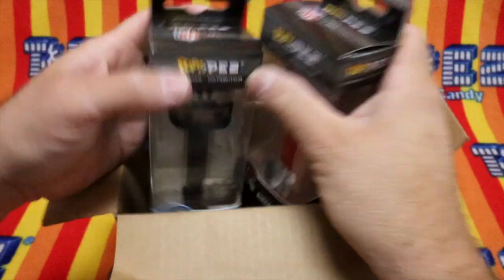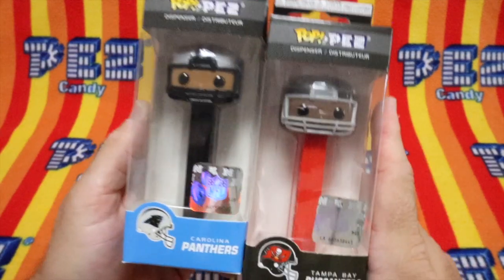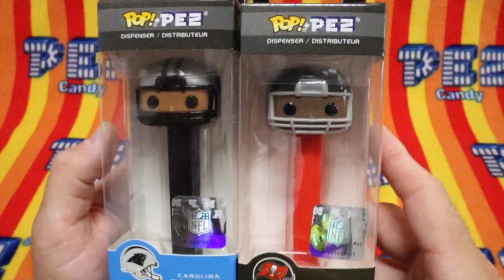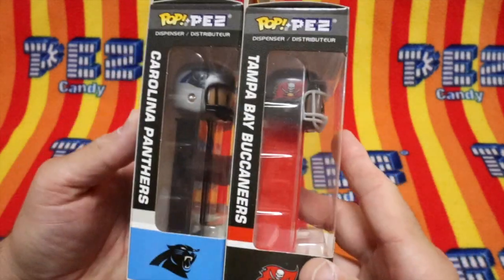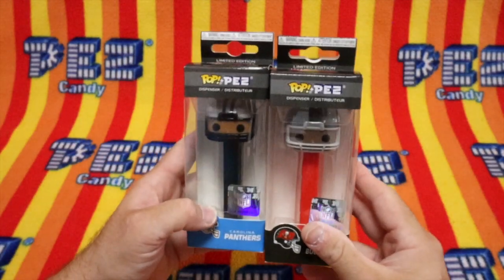We have two. We have the Carolina Panthers and the Tampa Bay Buccaneers, both from the NFC South. And they're both wearing helmets. There's the NHL logos, and it says what they are. So let's get to this, shall we?